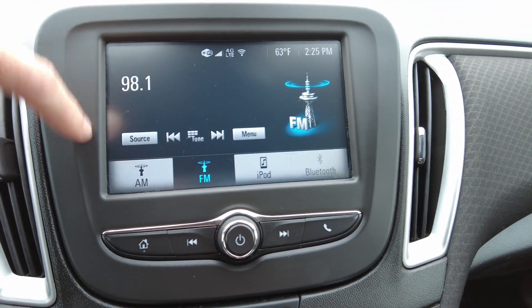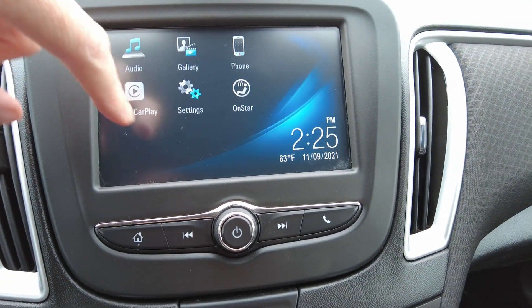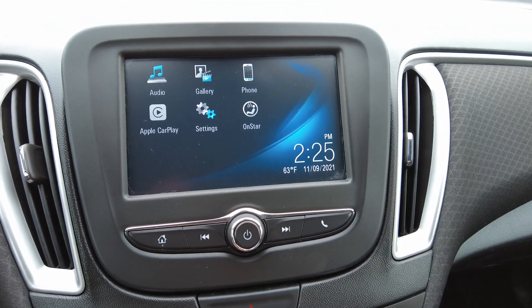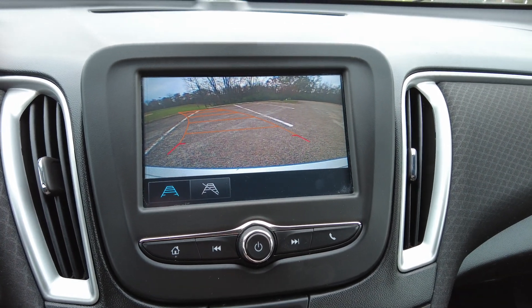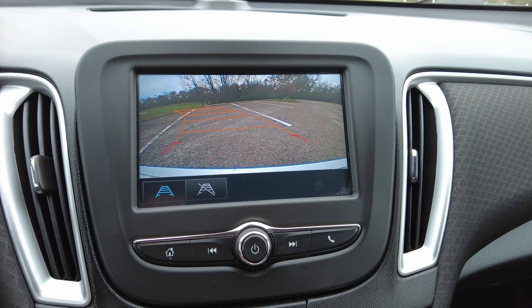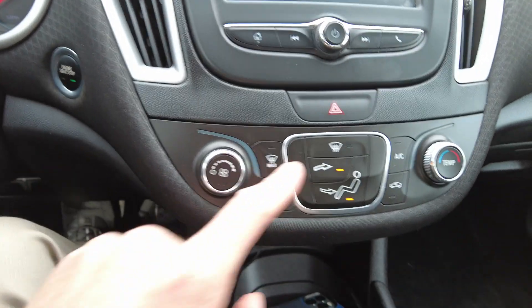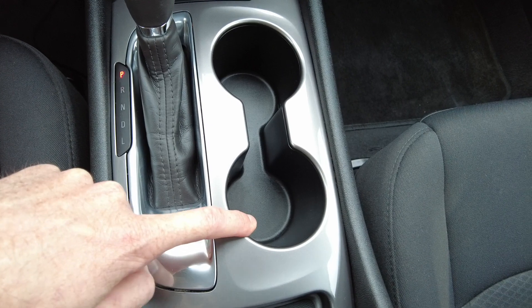The audio has AM, FM, and Bluetooth capabilities on the radio. Clicking it into reverse pops up a nice big color backup camera — that's a really nice feature. Coming down here we have heat and air conditioning controls. It is an automatic transmission, I believe it's six-speed, with a couple of beverage holders down here.